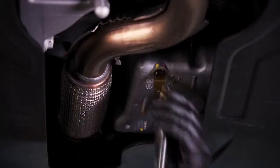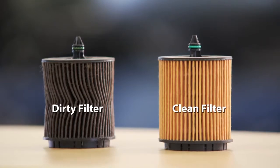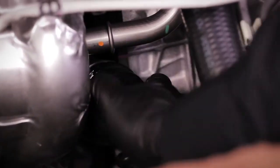That's why we drain your oil completely and fill it with the type and grade of oil recommended in your owner's manual. We also change the filter because it traps harmful particles that can damage your engine if not removed.